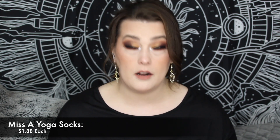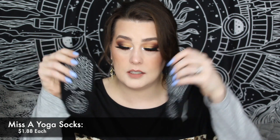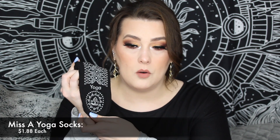The next thing I picked up was a pair of yoga socks. Do I do yoga? No. Did I used to? Yes — I used to be very hardcore into yoga when I was younger. I would like to get back to a nice place with yoga. I grabbed the black ones; they do have different colors. These look and feel very comfy and have a lot of grip on them. I love how they say yoga on the bottom. They were $1.88 — not bad at all.